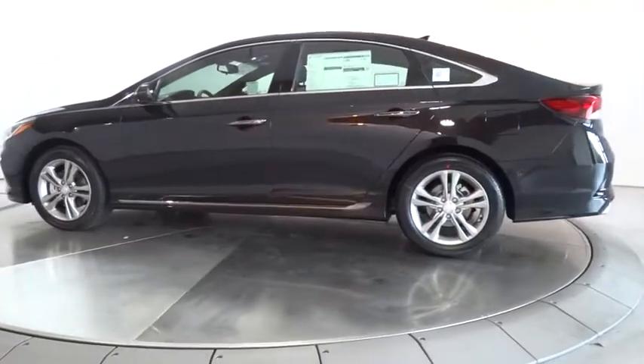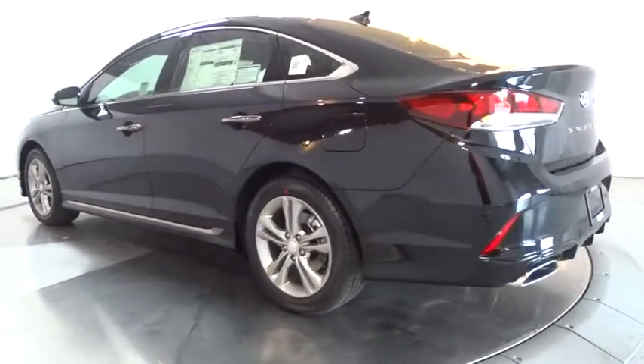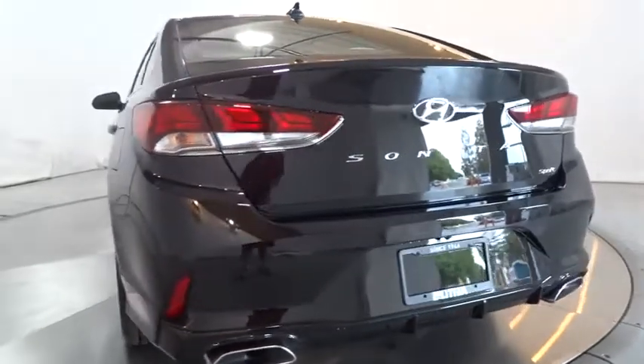Keyless entry, backup camera, leather-wrapped steering wheel, power steering, driver lumbar, adjustable steering wheel, cruise control, keyless start, four-wheel disc brakes, ABS four-wheel.